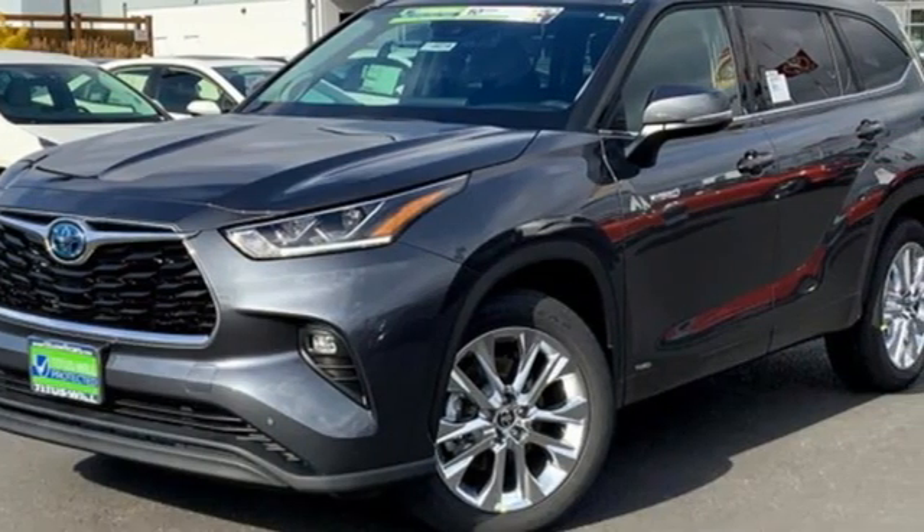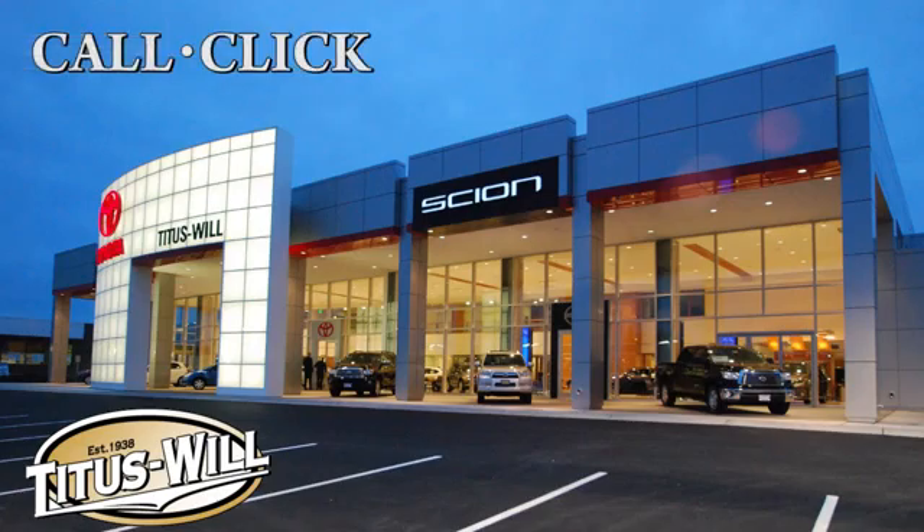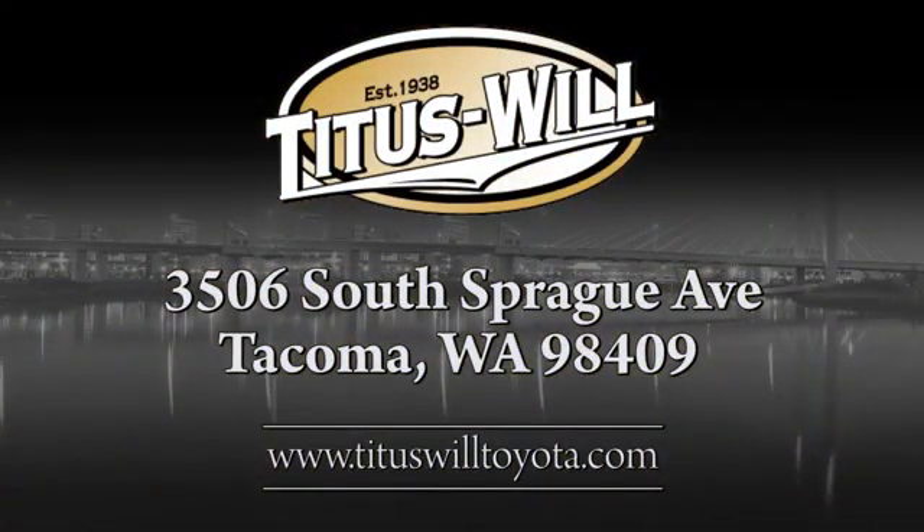You'll never know till you try. Test drive it today. Call, click, or stop into Titus Will Toyota. We're conveniently located at 3506 South Sprague Avenue in Tacoma, Washington.